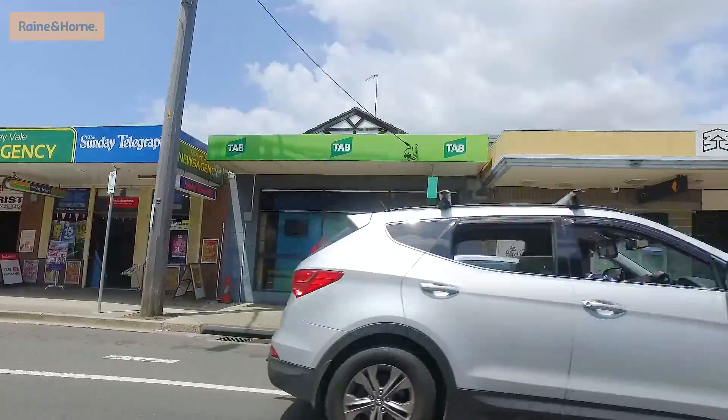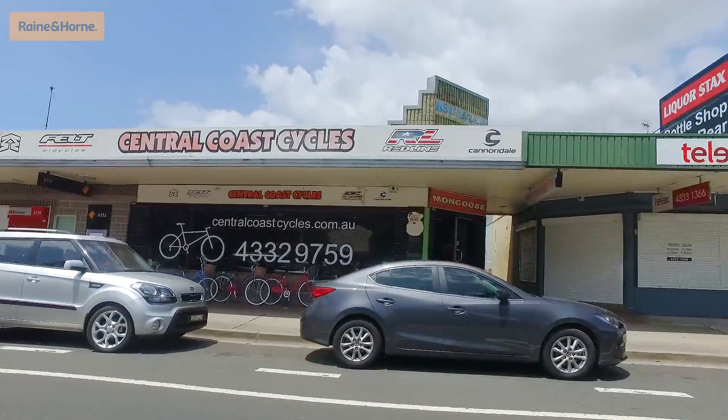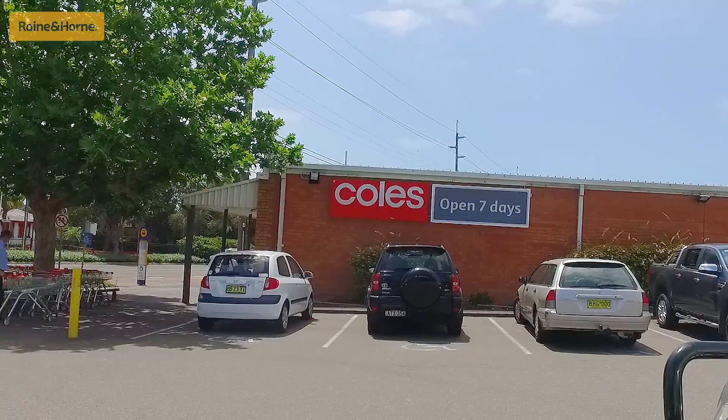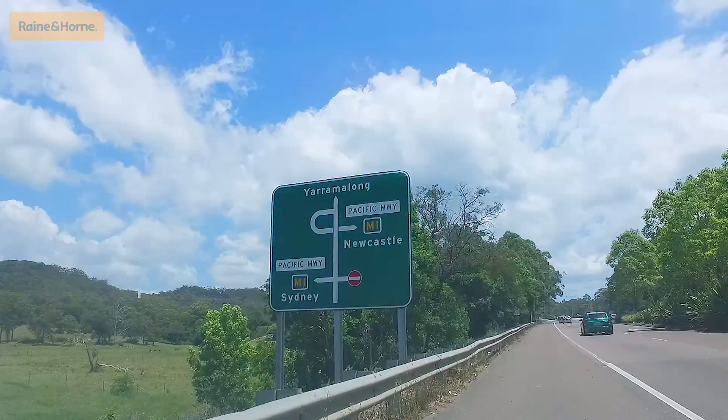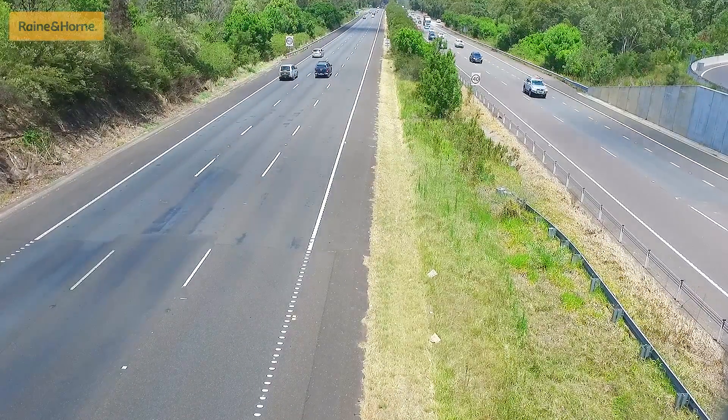Flanked by some of the Central Coast's best beaches and lakes, with good schools nearby as well as Killarney Vale shops and takeaways a humble drive around the bend, and only minutes to Coles at Westfield Tuggerah. The property is family friendly at the entrance, and offers a short commute to Sydney or Newcastle using the M1 freeway — making this a textbook entry-level brick home, a great starter property, or a super fund investment.